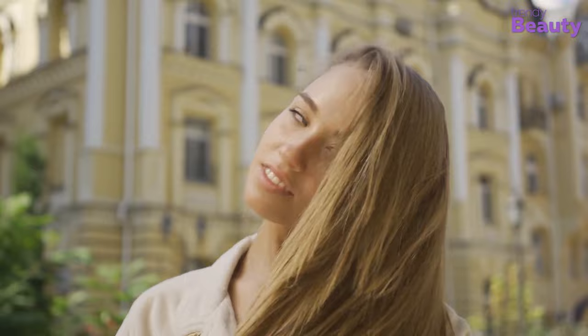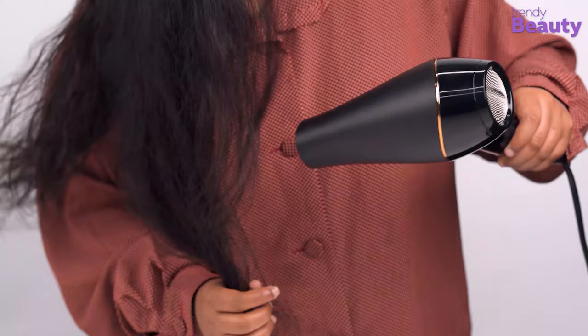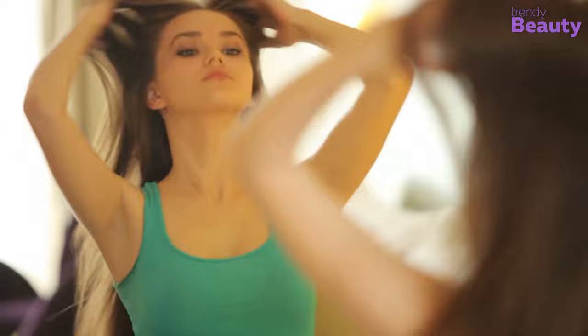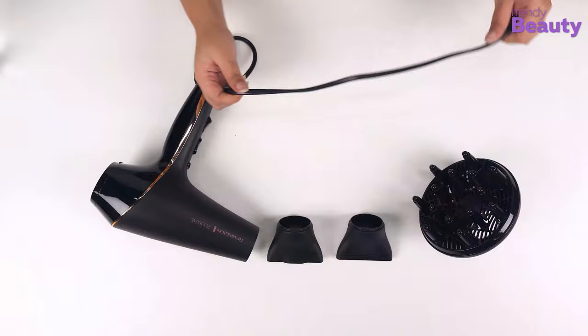Here I am taking a part of towel-dried hair and using the machine. It roughly takes one minute to make it completely dry. The dryer keeps the temperature of air at an optimal level, making it easier to blow dry or style your hair without facing any issues. Moving on to using the CoolShot, it keeps my hairstyle intact without creating a mess.